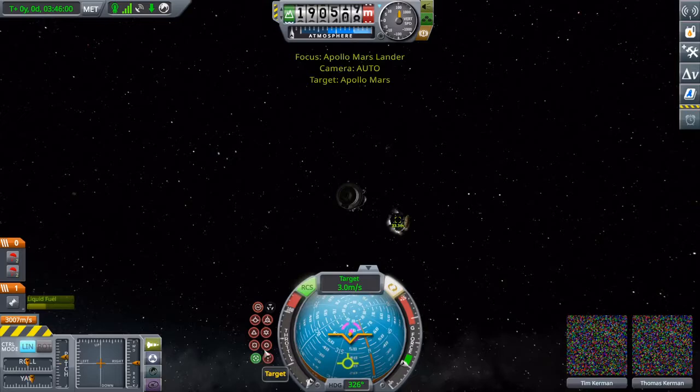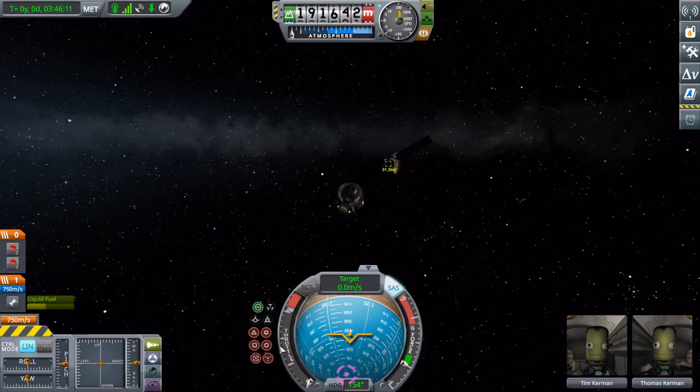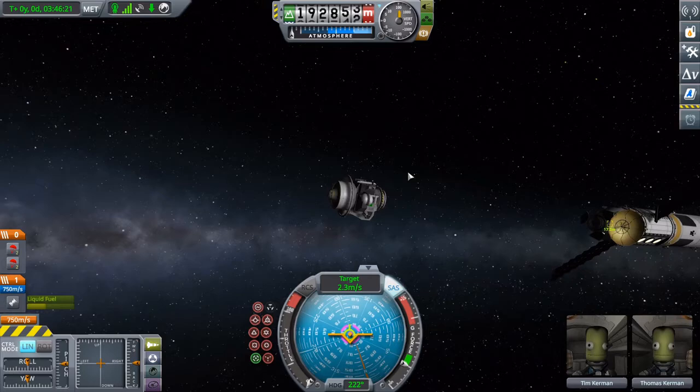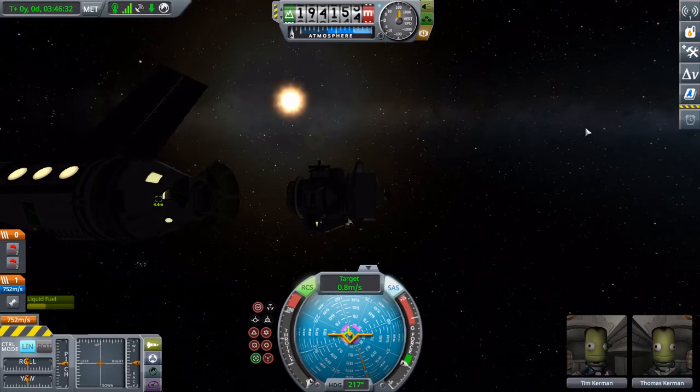Let's set everything to target and commence the final docking maneuver.